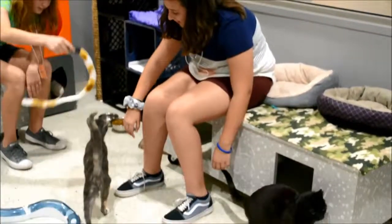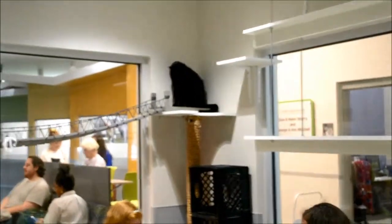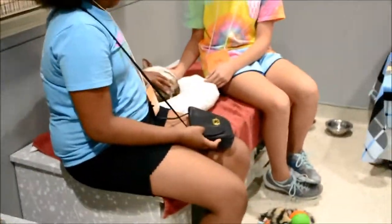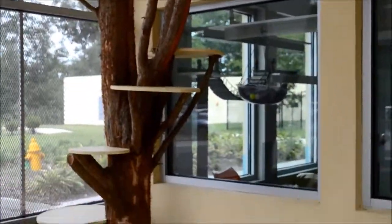These are our cat rooms. We have five cat rooms in total where you can come and interact with adoptable adult cats. These are one of our two catios where cats can relax in warm outdoor environments.